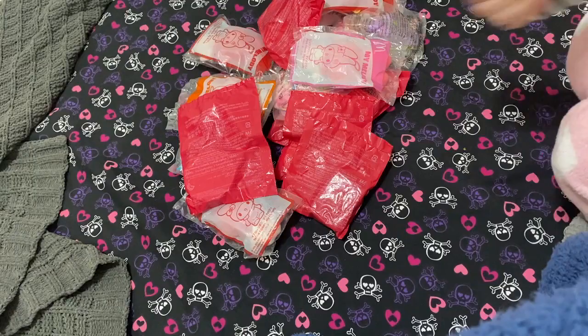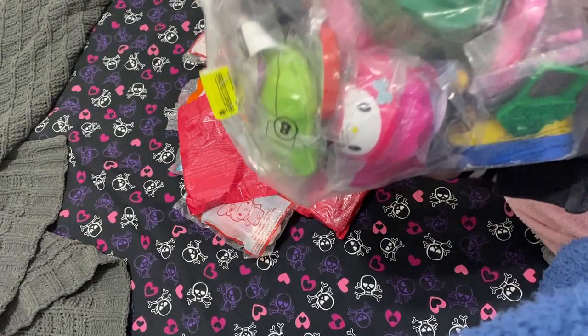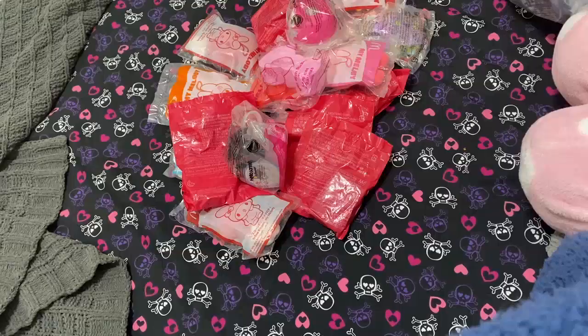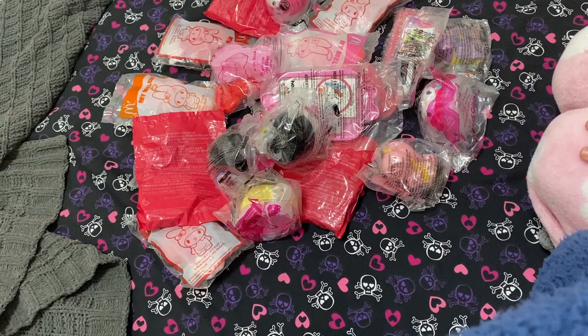I've also been waiting to open this one — I found it in one of my thrifting videos if you saw it. It's got some Sanrio stuff in there and some other cute stuff, so that one is from thrifting. But yeah, the majority is gonna be stuff from Japan.